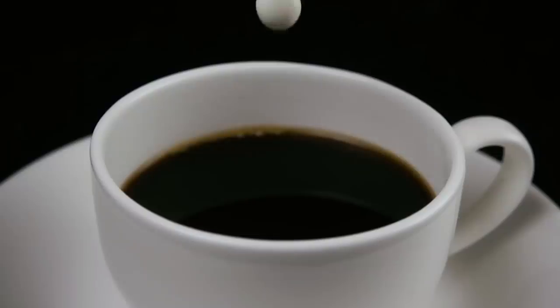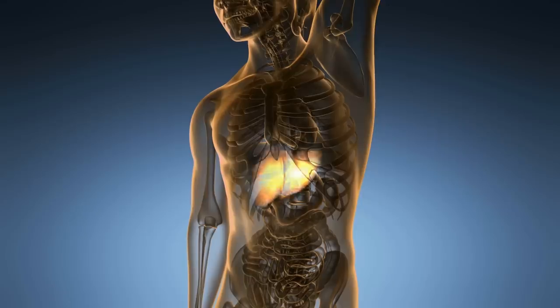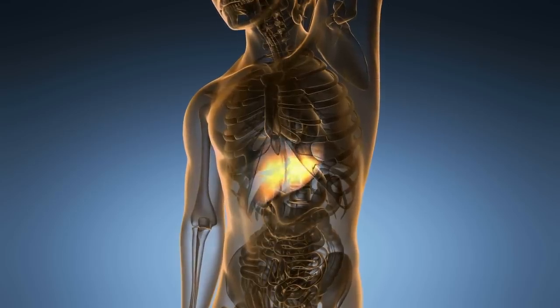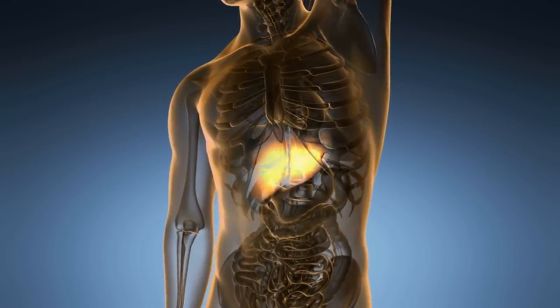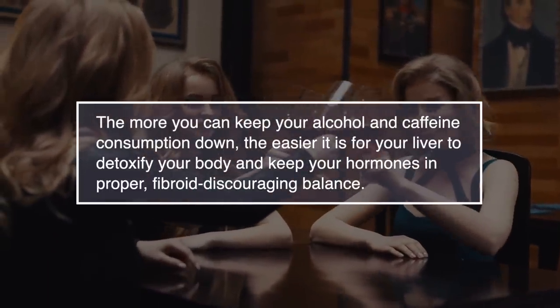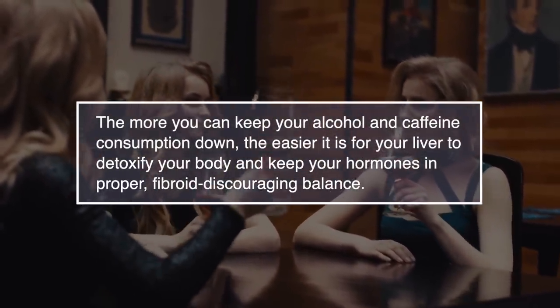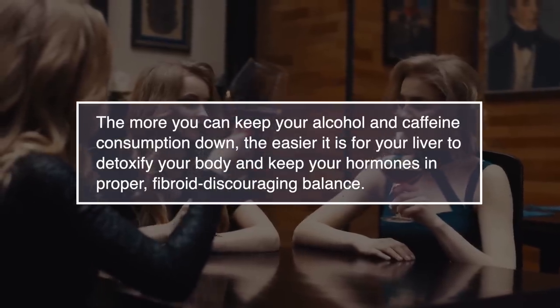Number seven: too much caffeine. Too much caffeine is taxing on your body, especially your liver. When you give your liver more work to do than it can handle, it isn't going to do a good job at keeping your hormones in check. The more you keep your alcohol and caffeine consumption down, the easier it is for your liver to detoxify your body and keep your hormones in proper fibroid balance.